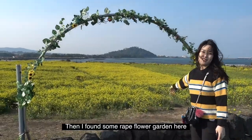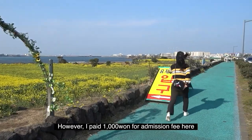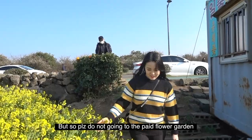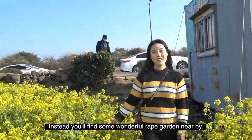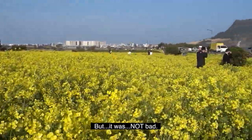Then I found a red flower garden. However, I paid a 1,000 won admission fee to get in, so please do not go into the paid flower garden. Instead, you will find some wonderful red gardens nearby for free. But honestly, it was not bad.